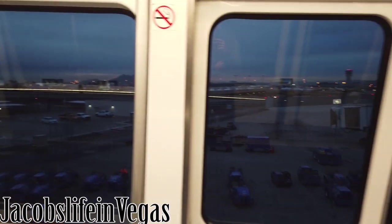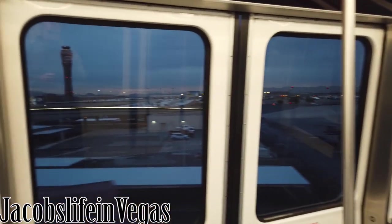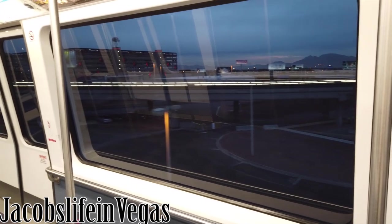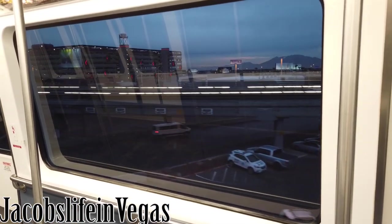It's early in the morning guys, so there's nobody on the tram with me — it's still dark outside. A lot of you, this is going to be relevant if you're coming in on Southwest. Gate C has lots of Southwest flights and some Allegiant, so I'm at Terminal 1 which is the domestic flights.